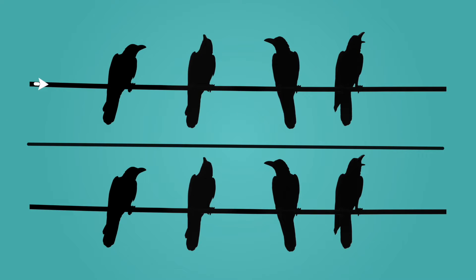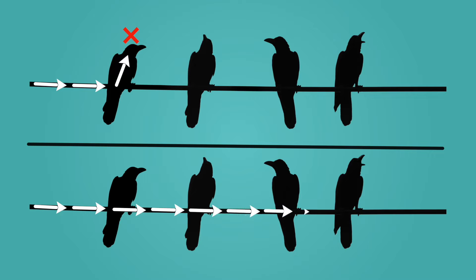We know that an electric current only flows through a closed circuit. When birds sit on a power line, they're only touching one wire, and so they're not creating a closed path for electricity to flow through. Electricity flows through the wire instead of the bird. It can continue traveling without interruption until it reaches your home.